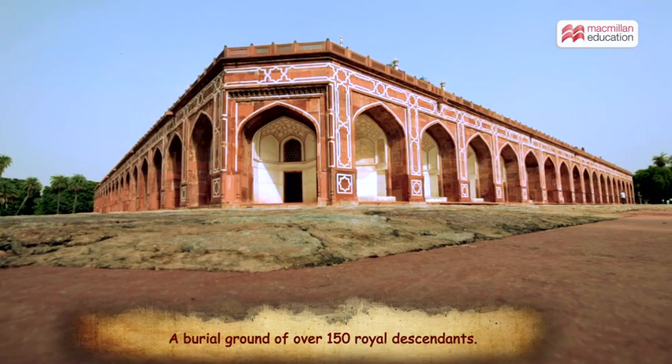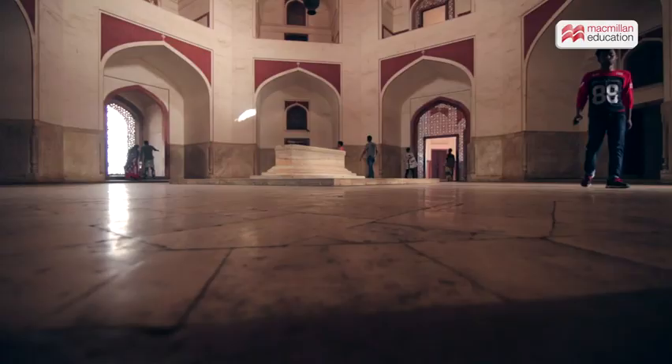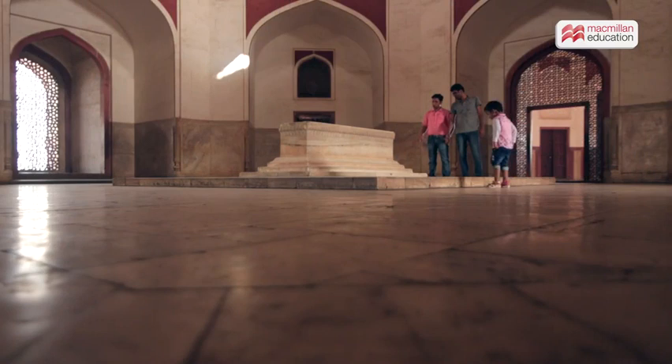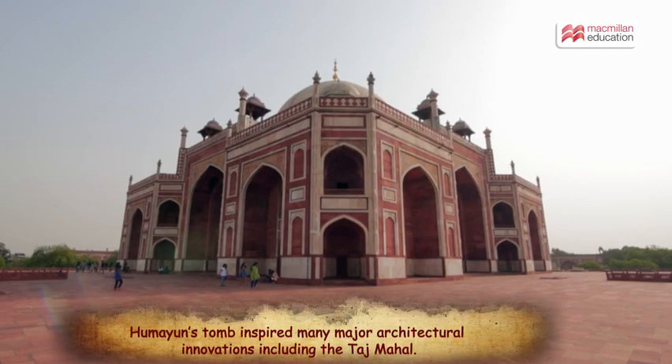Historically, this was actually used as the burial ground of over 150 royal descendants. Humayun's cenotaph stands alone in the main basement. The main chamber is lit by a symbolic mihrab facing Mecca, to bring the emperor closer to divinity.